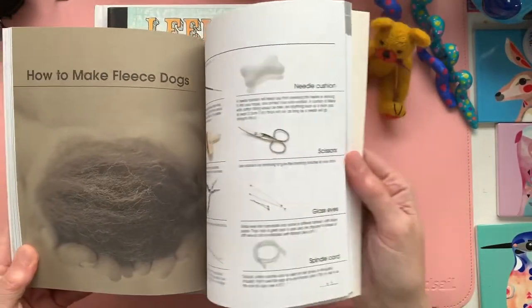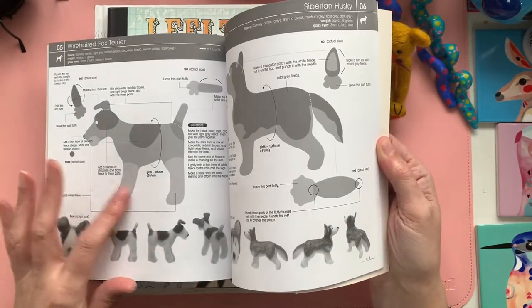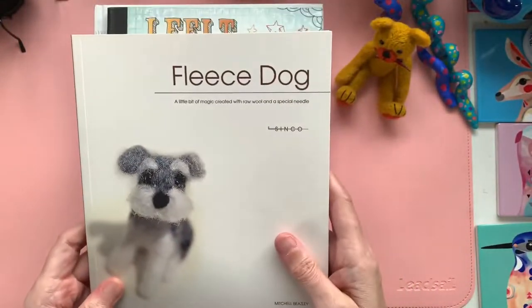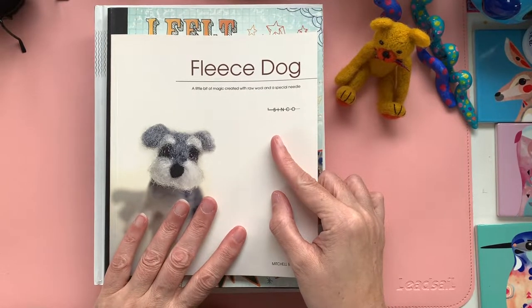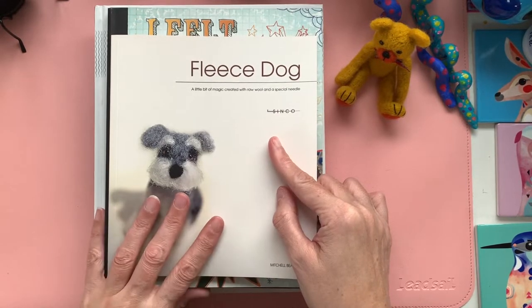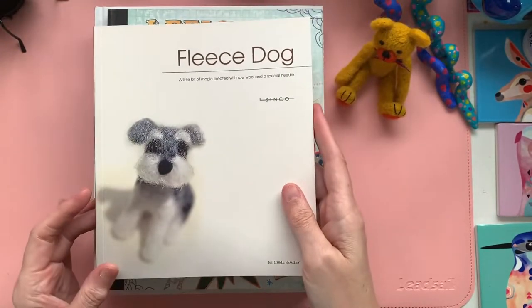Way back in the day on Etsy I used to make some dogs called Padfoot dogs, which were beautiful rainbow colours, and I think this was the book that I actually learned how to needle felt a dog from. You have all your tools, how to mix fleece, and then it goes through every single thing that you need in order to make the specific dog that you want to make. So that's a really nice one if you're interested in making needle felted dogs — this is a great book to have.